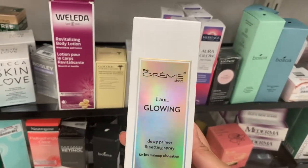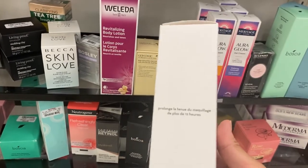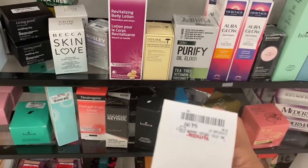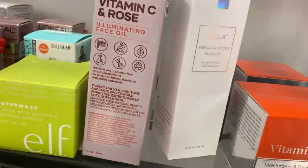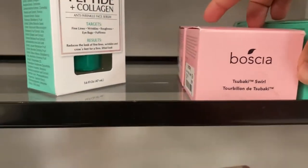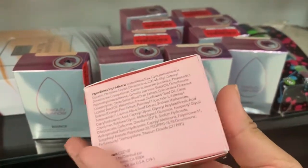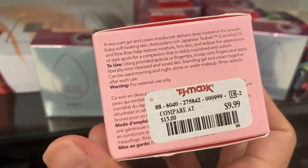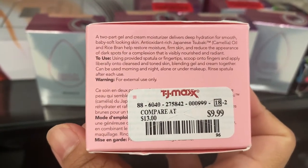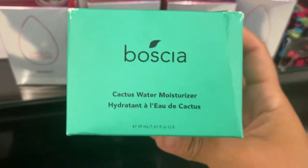From The Cream Shop I have 'I Am Glowing,' a dewy primer and setting spray for 12-hour wear, going for just $4.99. From Boscia — someone in the comments tell me how to pronounce this — there's the Tubaski Swirl going for $9.99. It's a cream you can use morning and night, alone or under makeup.